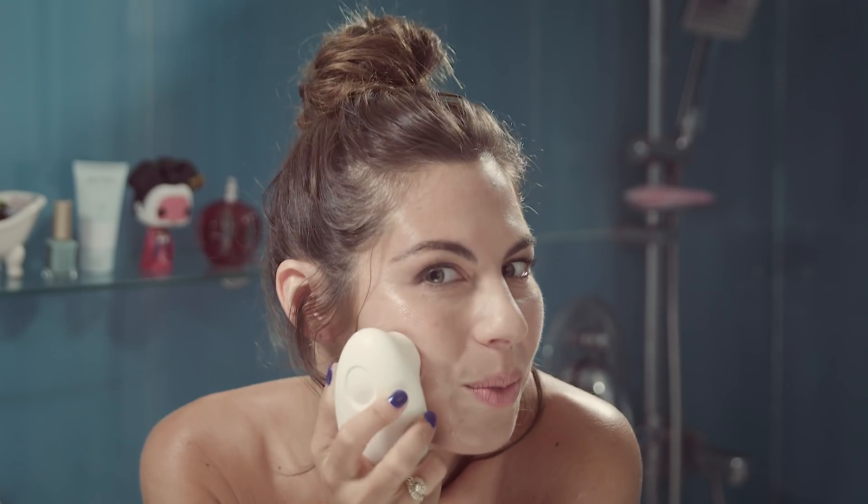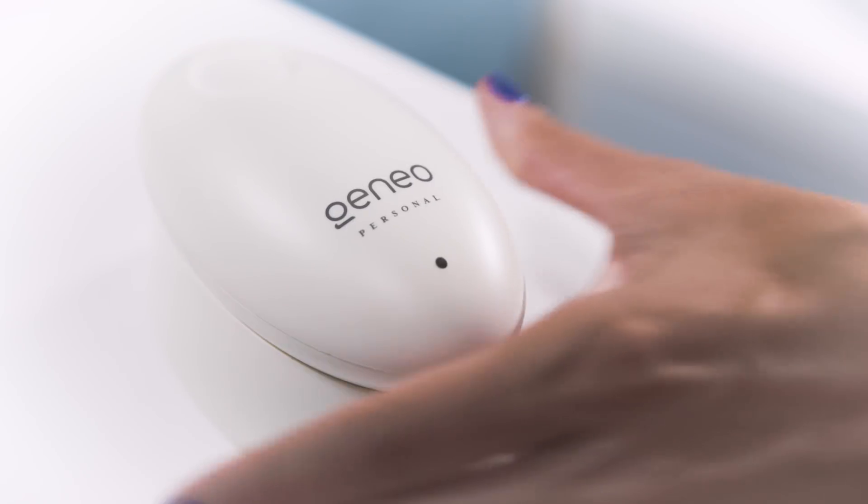You look good. I know. Thanks. And thank you for... Don't ruin the moment. So if you want to look yourself, only better, in just a few minutes with home oxygenation that actually works, get Jeneo Personal.